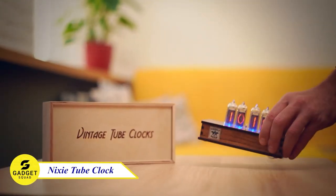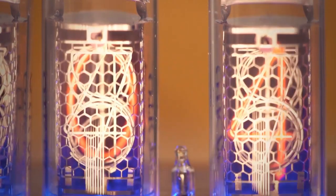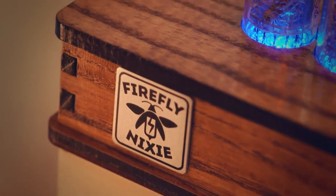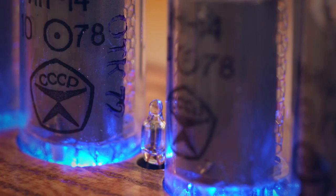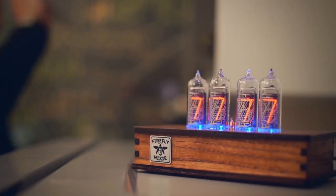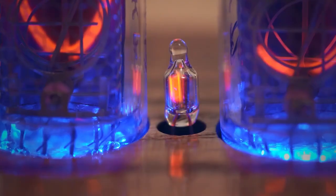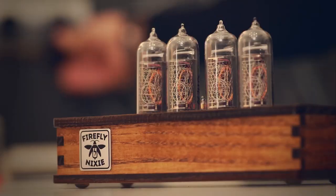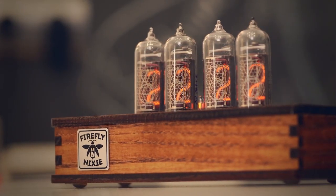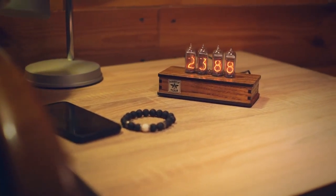Nixie Tube Clock, a mesmerizing blend of vintage charm and modern technology. This unique clock showcases the iconic Nixie Tubes, creating a captivating display of glowing digits. With its retro design and precise timekeeping, it adds a touch of elegance to any space. The Nixie Tube Clock features adjustable brightness, multiple display modes, and customizable settings to suit your preferences. Its durable construction ensures long-lasting performance. Upgrade your timekeeping experience and embrace the nostalgia of the past with the enchanting Nixie Tube Clock.